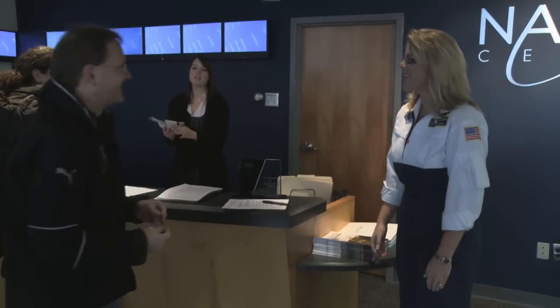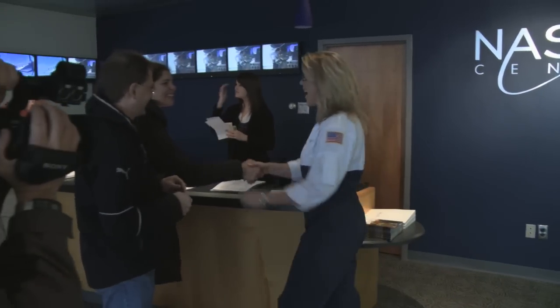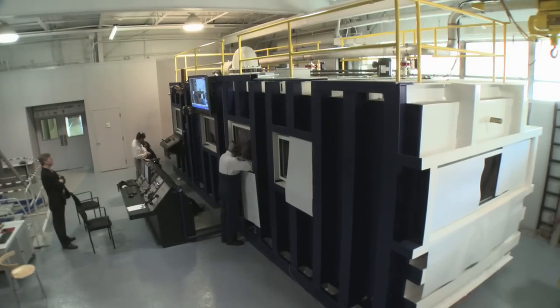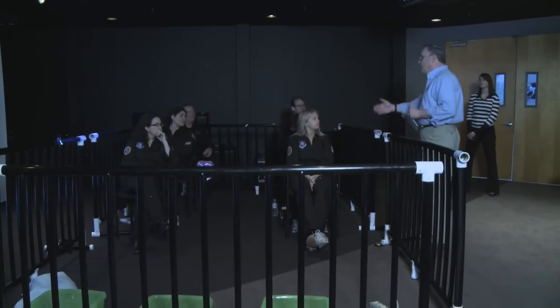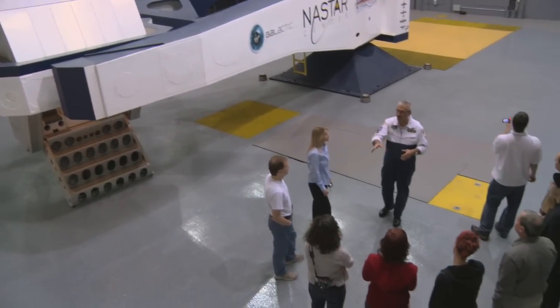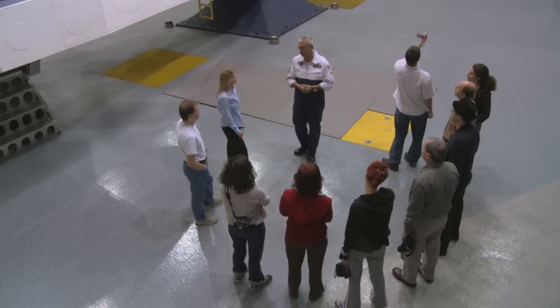The NASTAR Center Suborbital Scientist Astronaut Training Program really takes you through altitude physiology, takes you through distraction factors and how to cope with multiple elements in space, and then also takes you through centrifuge space flight training — all in a two-and-a-half day time frame.